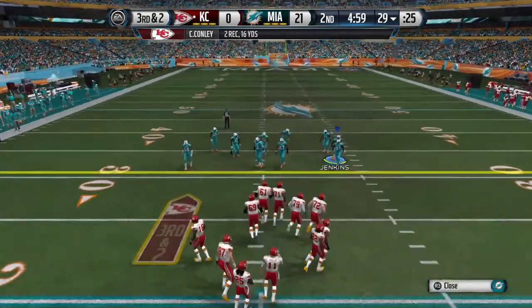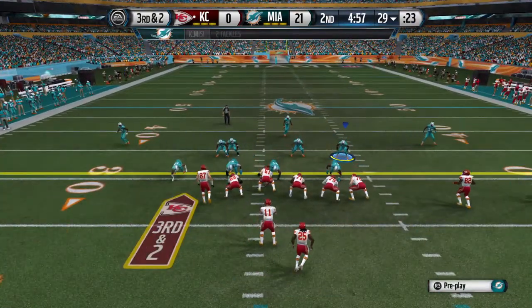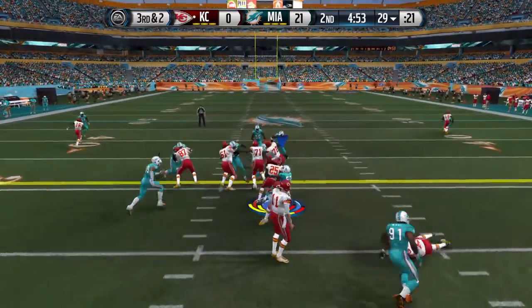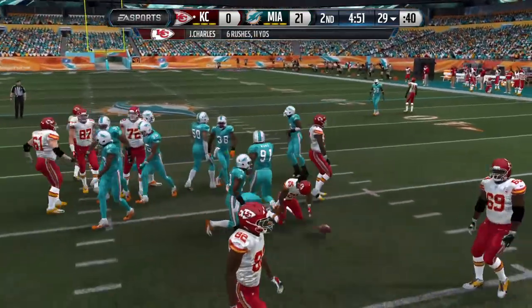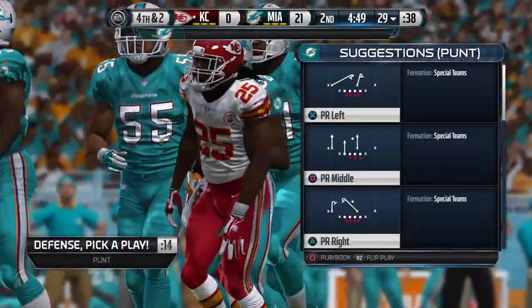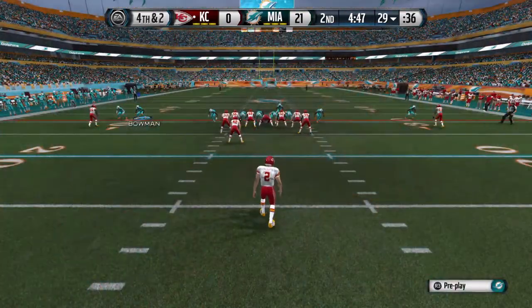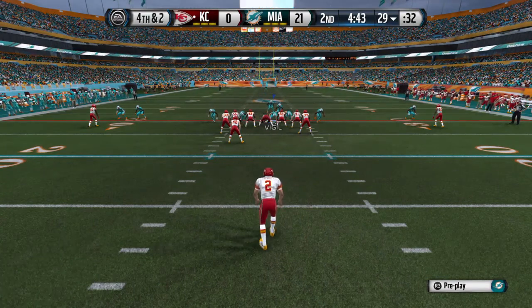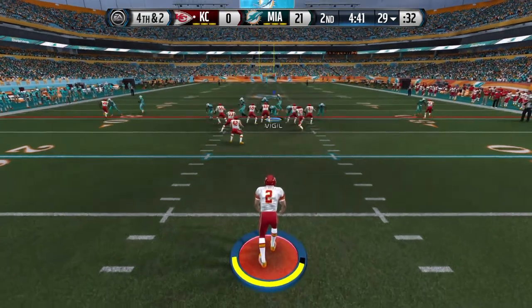Now looking at third down. Defense comes out in a 4-6 formation. Jamal Charles — and he's going to be tackled, and that's going to bring us to fourth down. Jenkins is so strong, he can do everything on the field — he can rush the pass or beat up tackles. Tight ends, how about defending that outside run? Stuffs it for no gain.